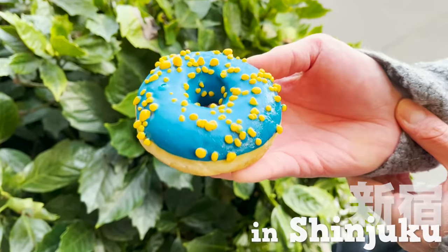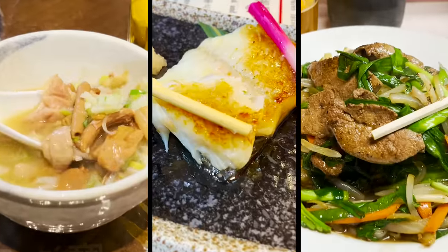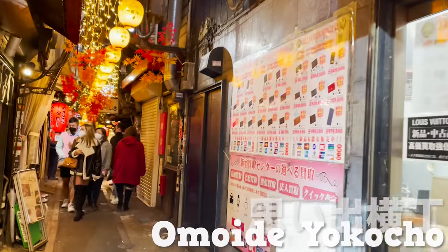Street food in Shinjuku and three top places to visit at Omoide Yokocho.